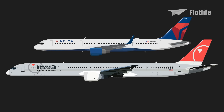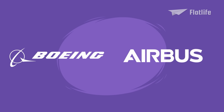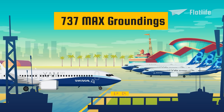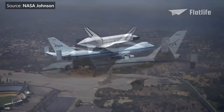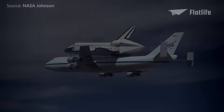Production of the 757 ended in 2005. In total, 1,050 757s were made. Boeing and Airbus are the two largest aircraft manufacturers in the world. In 2019, Airbus took the throne as the largest aerospace company in terms of revenue due to the 737 MAX groundings. In addition to Boeing's commercial aircraft, the Boeing company is also one of the world's largest defense contractors and a major service provider to NASA.